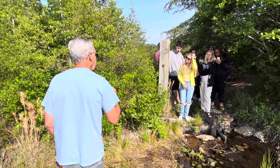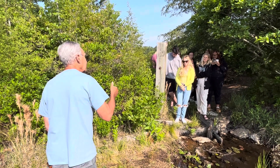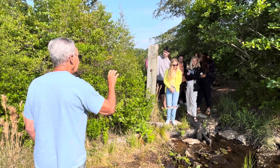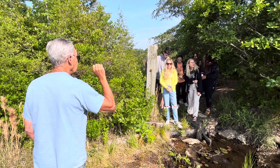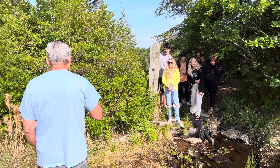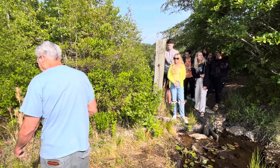You've got sundews, which are known as active traps — meaning the plant moves to catch its prey. Not like a Venus flytrap that closes in a thousandth of a second, but these take about 15 minutes to close. The insect gets attracted by the color and the aroma.